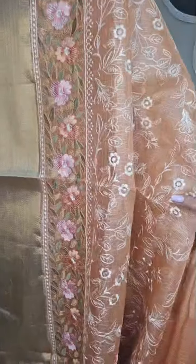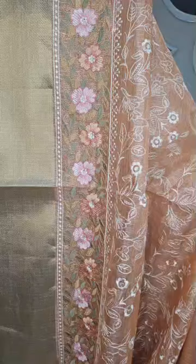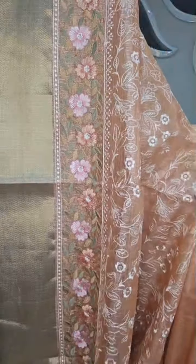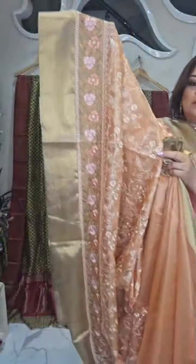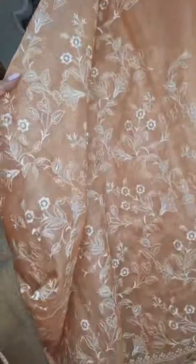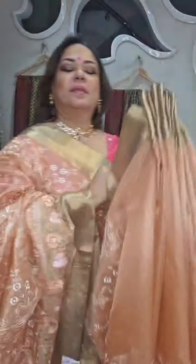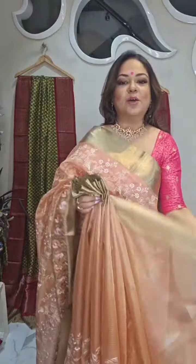Color option is also available in peach — tissue thread work, peach color. Budget-friendly sarees in embroidery. Very pretty soft tissue, comfortable, light pastel color. Price 4,990 rupees, number 7. Here is the blouse piece.